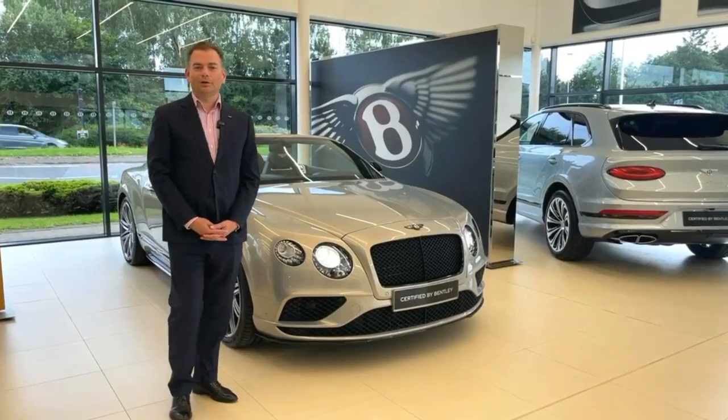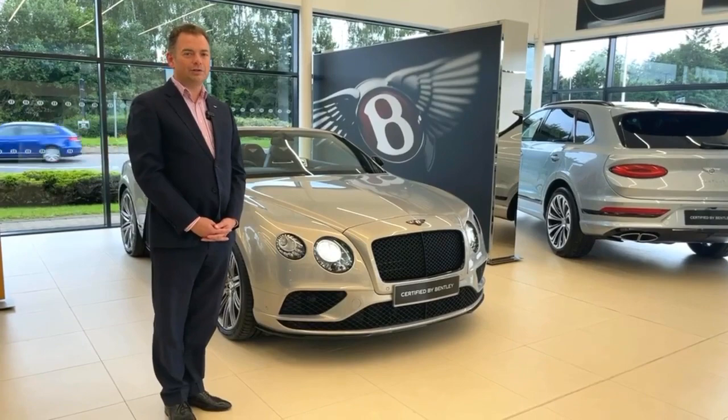Hi and welcome to our latest used car of the week. Here we have the Bentley GTC, so a convertible V8. This is the S variant. As you can see, the car is in Extreme Silver.